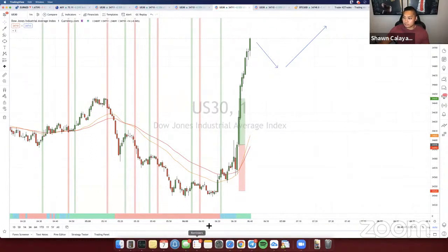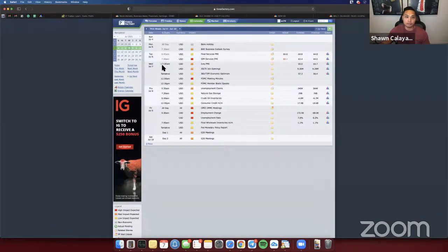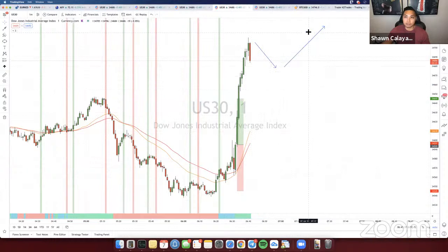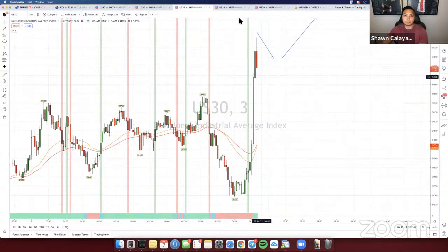Peter is asking whether there was any positive news pushing US 30 up or just manipulation — for the most part it's just manipulation, no news. I got this new Apple Watch and every time people message me I get notifications. There's no news this morning Peter. We have news coming up at 7, and the Fed is speaking today at 11, so keep that in mind. Also, we're still on holiday week coming back from a holiday weekend — the market usually moves funky. I'm probably not going to take any more trades on the 1-minute; I'll be looking on the 3-minute for a more solid entry.